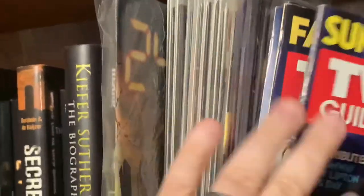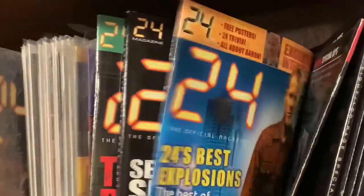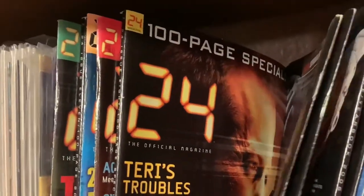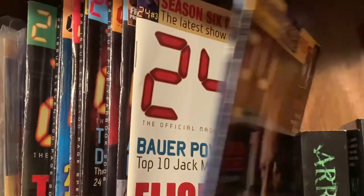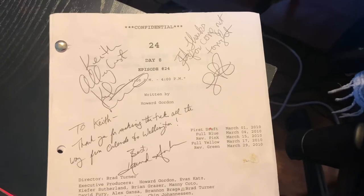I also have Kiefer Sutherland's autobiography, and different covers for the 24 Nightfall comic — pretty much every variant they've released — including some TV Guide specials from back when 24 was on the air. I have every issue of the official 24 magazine — an amazing magazine, I really wish it was still around.